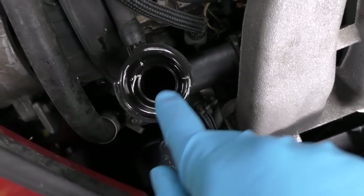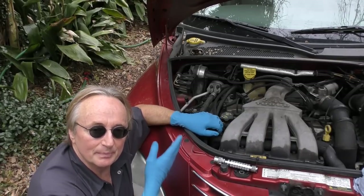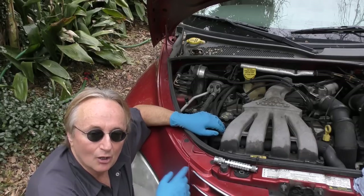So let's check the coolant level next. We'll look inside here and lo and behold, you can't even see the coolant — it's low on coolant. Now there are a whole bunch of reasons you could be low on coolant: a leaking radiator cap, leaking in the system, or an overheating engine.